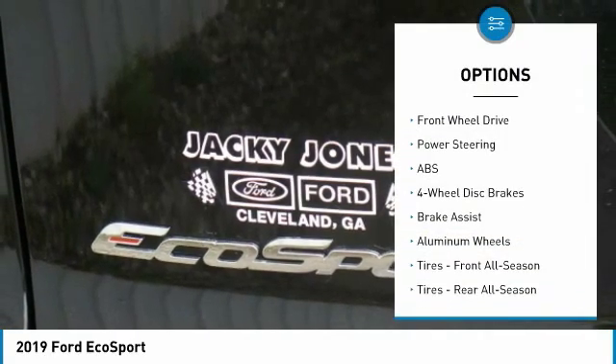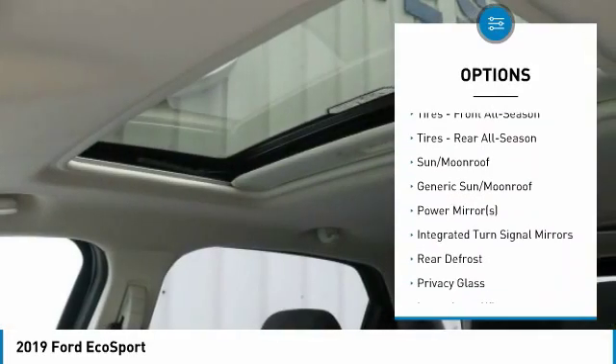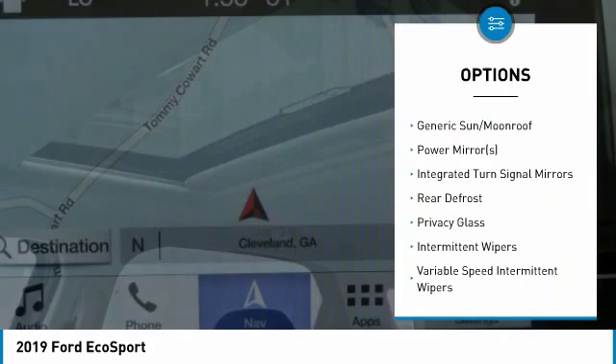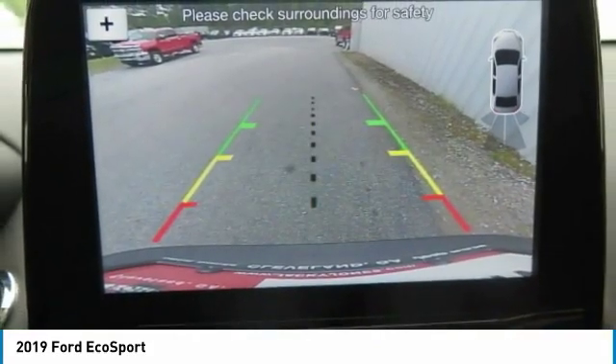Steering wheel audio controls, anti-lock braking system, keyless entry, Bluetooth, leather wrapped steering wheel, power steering, adjustable steering wheel, aluminum wheels, cruise control, keyless start.